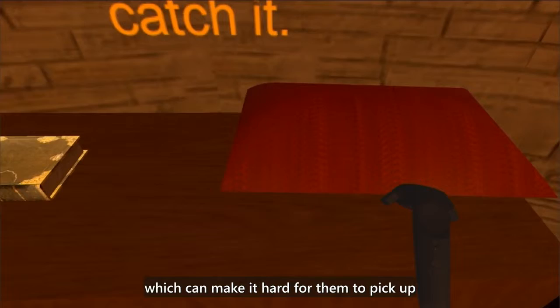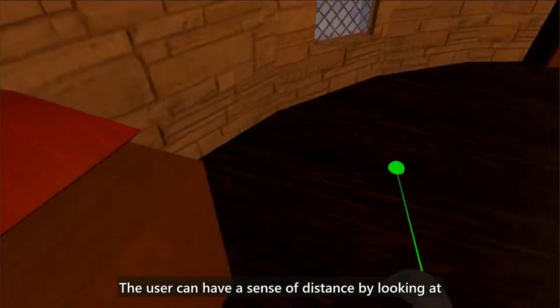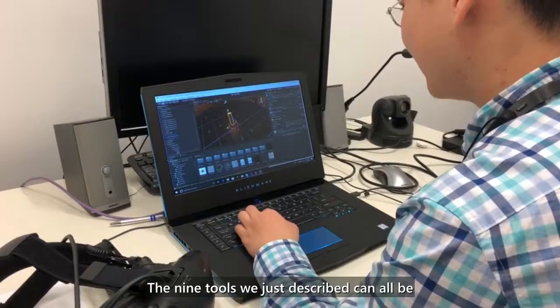The next tool is depth measurement. Many people with low vision have difficulty with depth perception, which can make it hard for them to pick up a virtual object in a VR scene. Our depth tool attaches a laser to the controller. When the laser hits an object, a ball will appear at the intersection point. The user can have a sense of distance by looking at the length of the laser between the ball and the controller. The color of this tool is adjustable to account for the background color and the user's preference.